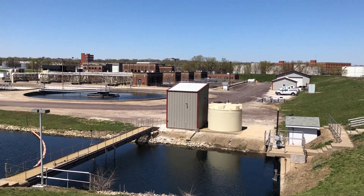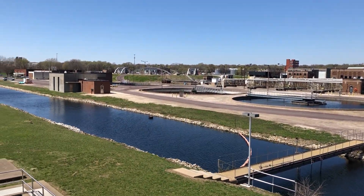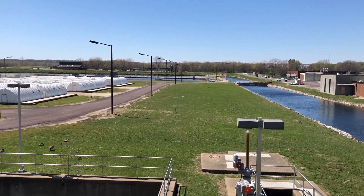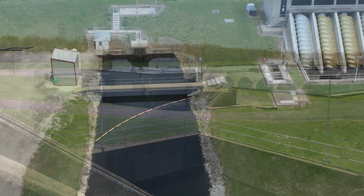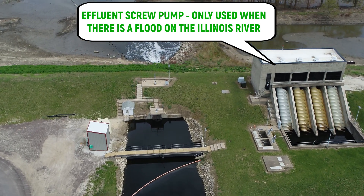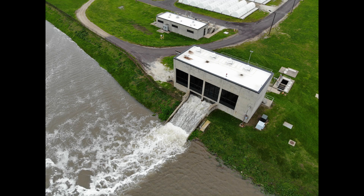Every now and then we get a flood. The treatment plant is a little lower than the surrounding area and it's protected by our levee. So when we have a flood condition, we have to pump the water higher and get it over the levee — and that's the purpose of these effluent screw pumps. You can see a picture of them working right now.